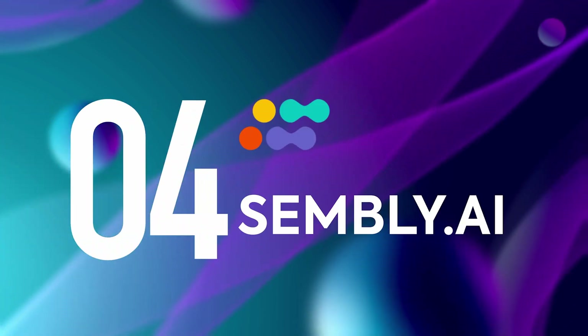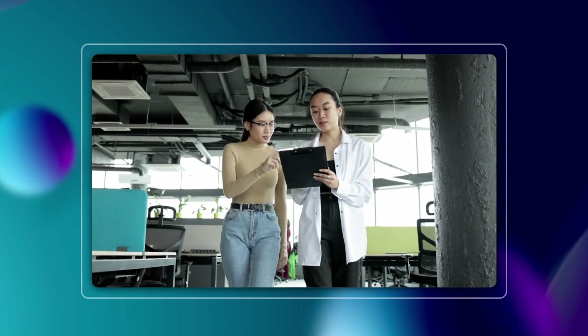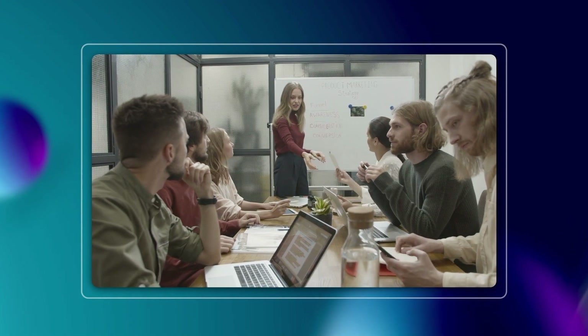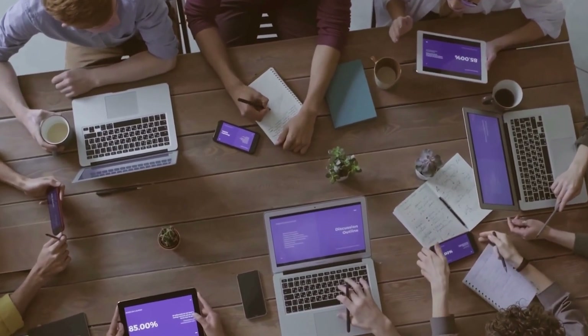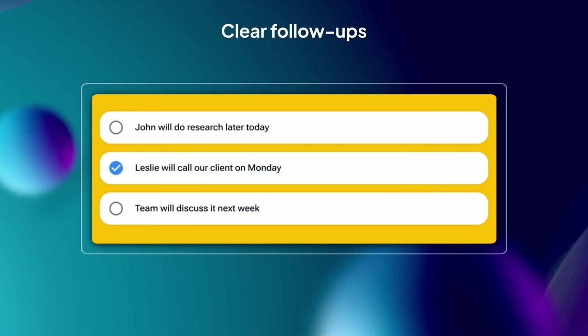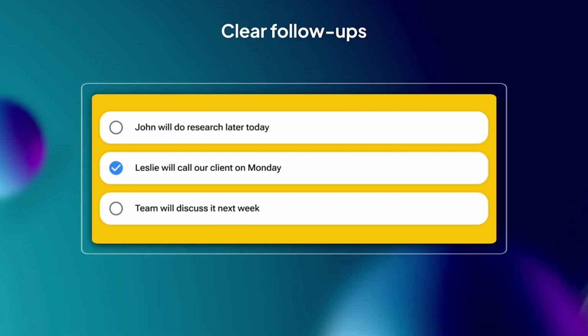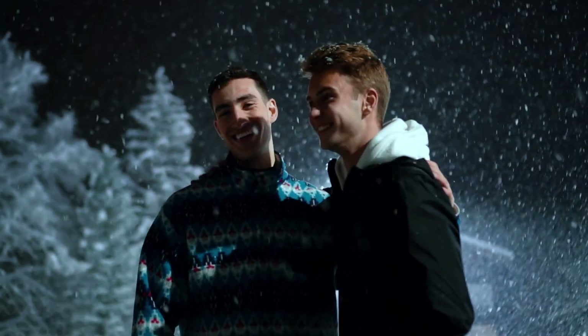Let's discuss tool number four: Sembly. This one focuses on clarity and follow-up. You know when you walk out of a meeting and five minutes later someone goes, 'So, what did we actually decide?' and everyone just stares at each other? Sembly is built for that exact moment. It takes your call, cleans it up, and then emails you a tidy recap with all the decisions and action points. No more digging through a 45-minute recording just to remember who was supposed to send the follow-up. It's like that one friend who always remembers what you ordered last time — reliable, low-key, kind of a lifesaver.